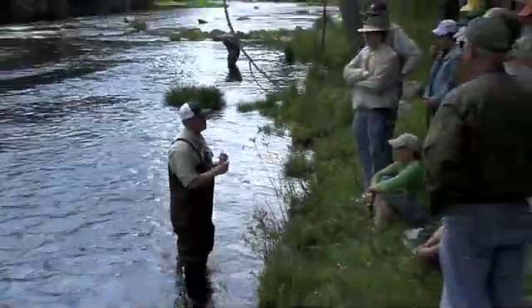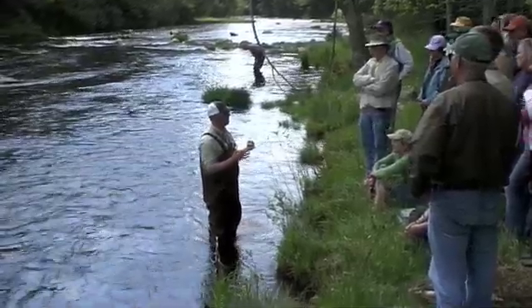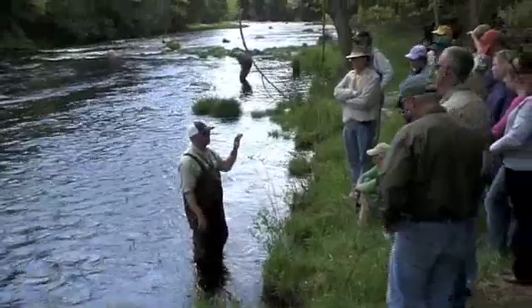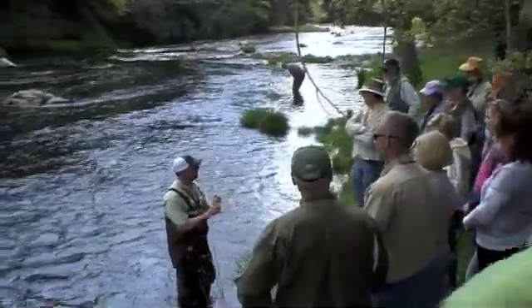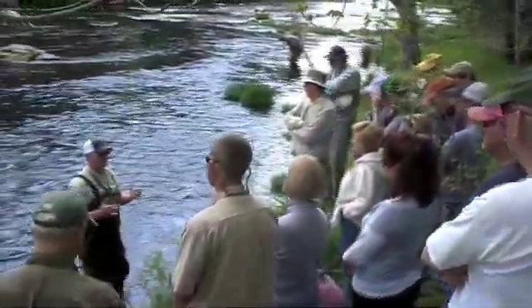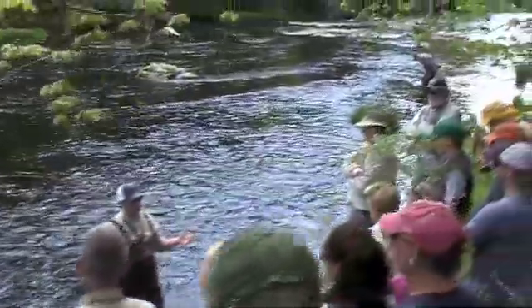I enjoy fishing dry flies, so the thing I will always do is try to give these fish and the bugs the benefit of the doubt. I'll sit and watch for a while and try to see if I'm seeing any bugs that are flying around over the surface. I'm looking to see if there are any trout that are responding to them. If I'm not seeing any surface activity, then maybe it's not worth my time to bother putting on a dry fly.